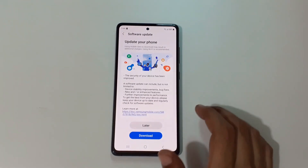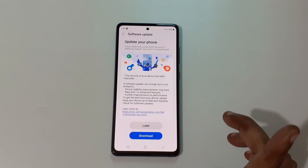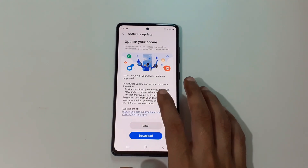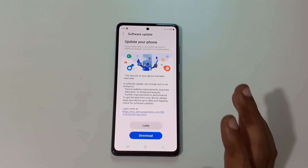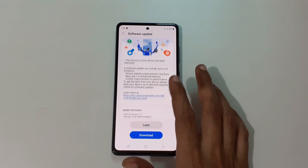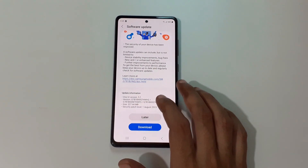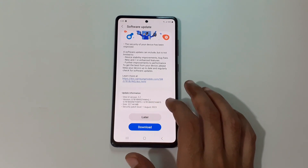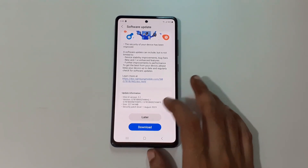If we go in Download and Install, you can see 'Using mobile data to download may result in additional charges — using Wi-Fi is recommended.' This update will improve the security of your device. You can see the security of your device has been improved, so this is a security update. The One UI version is 5.1, the size of this update is 227.44 MB, and the security patch level is August 1, 2023.